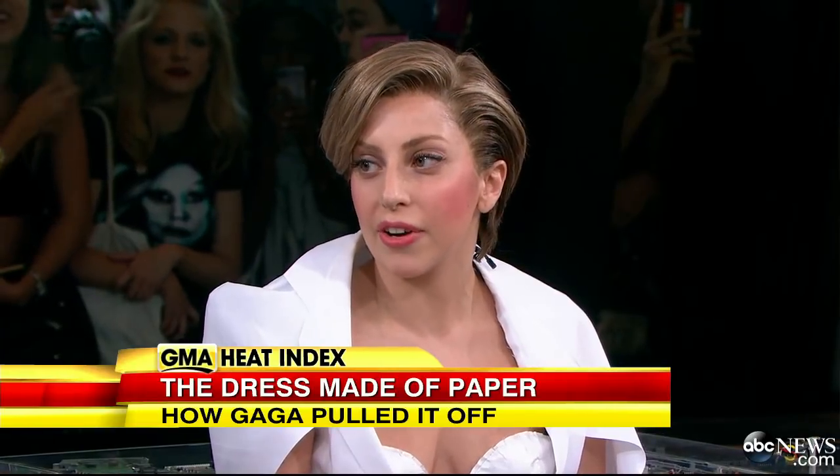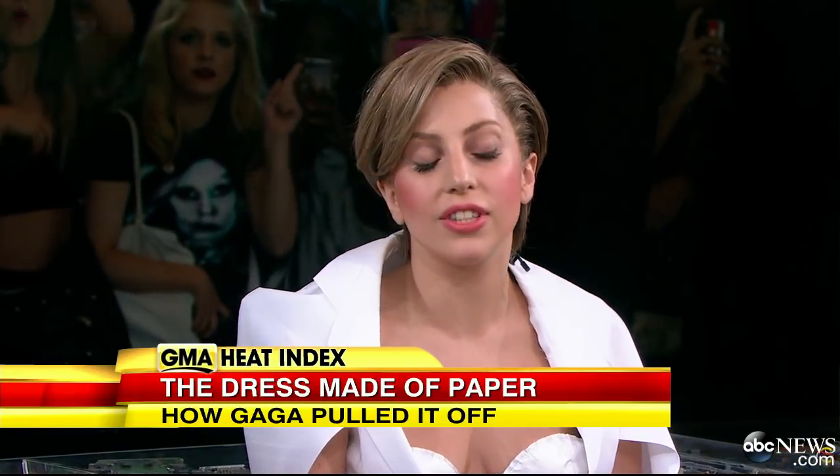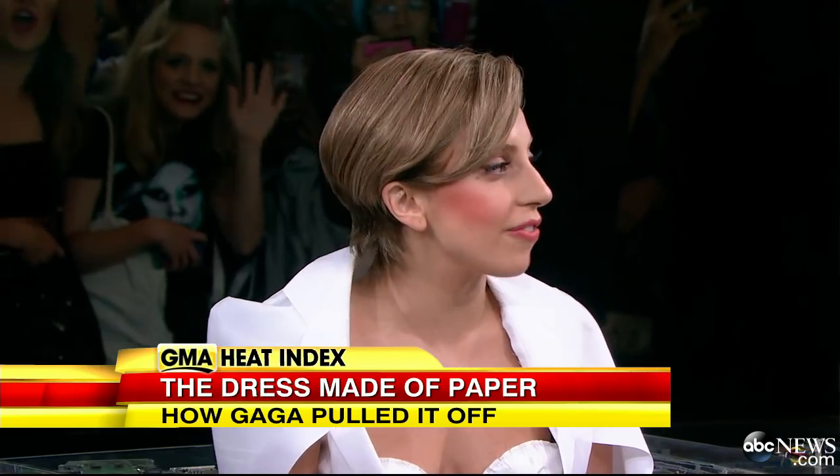The dress had a lot of people buzzing too. So what was it made out of? We will now reveal, thanks to Lindsay Janis.